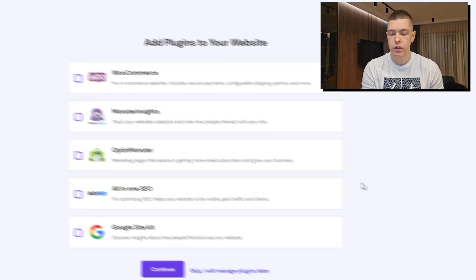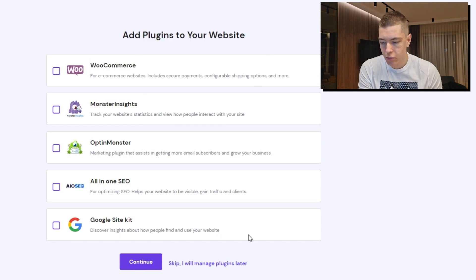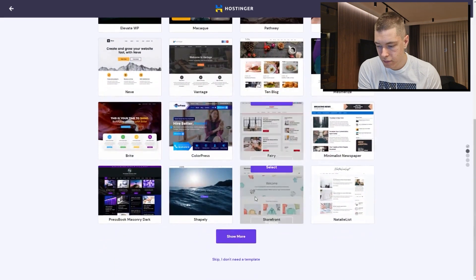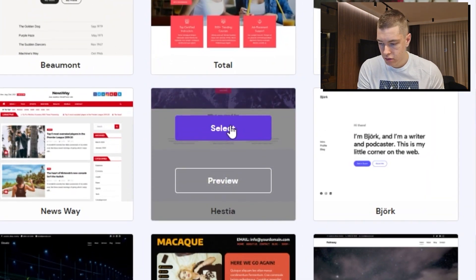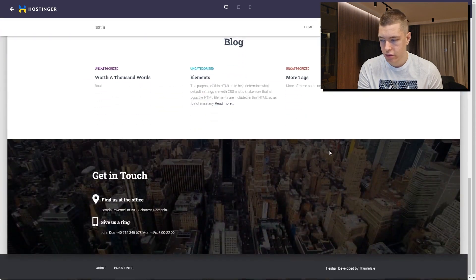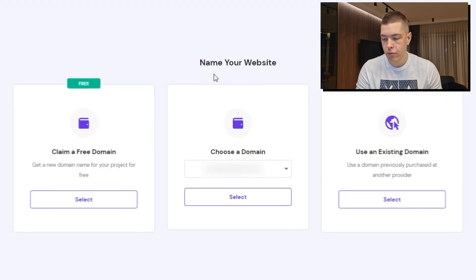Now that we have the password, click 'Continue.' It's going to ask us to add plugins — we're just going to skip this step. Then it's going to ask us to select a template for our site. I'm going to look around and choose one — I like this one called Hestia. I'll click 'Preview' to see what our website on this theme is going to look like, then click 'Select and Continue.'